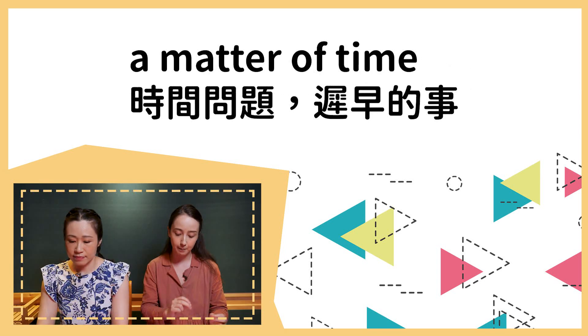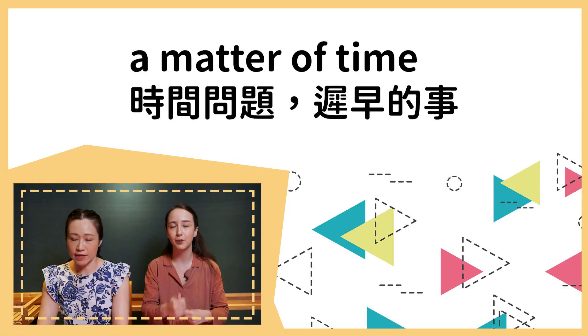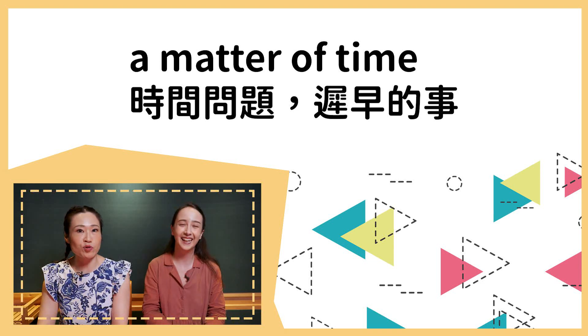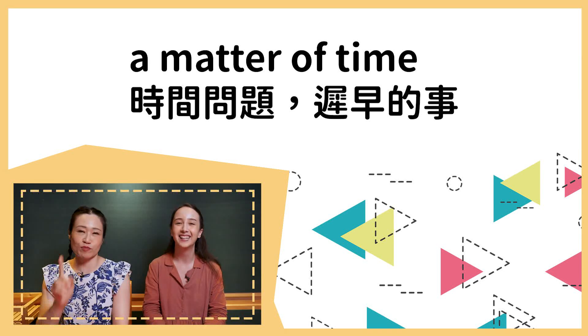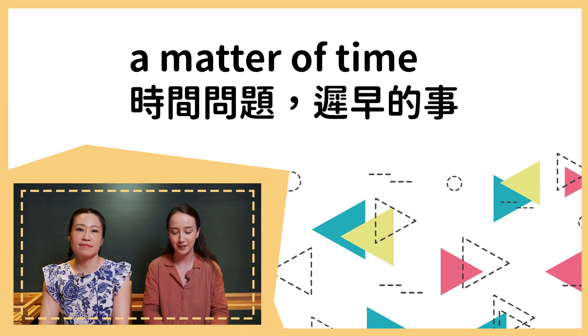Then we have 'a matter of time.' Again, you're pretty sure it's going to happen — it's just a matter of time; more time passes and it'll happen. Your English is getting better — just a matter of time, which means it will happen in the future. As long as we keep listening to our lessons, it's just a matter of time. It's not something you're unsure about — you're pretty sure it's going to happen, sooner or later.